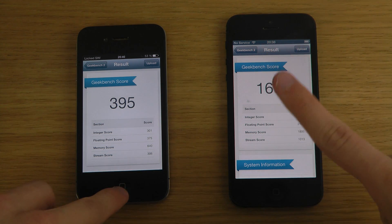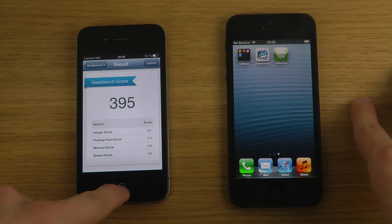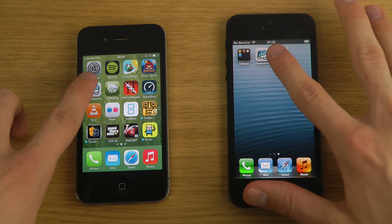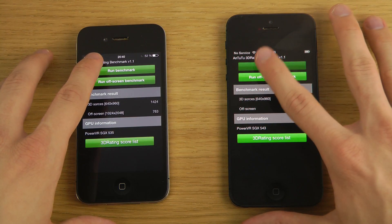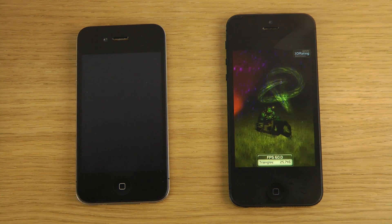2012, yeah. We're gonna get the new iPhone — it's probably gonna be quicker. Let's try out another test: a 3D rating benchmark test. I'm just gonna run it.